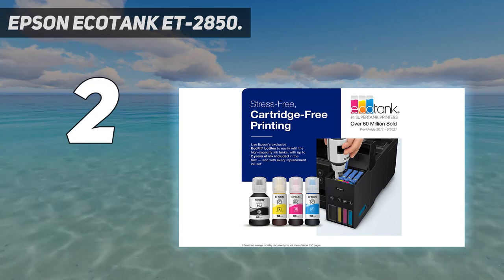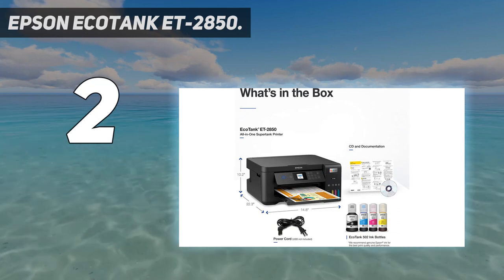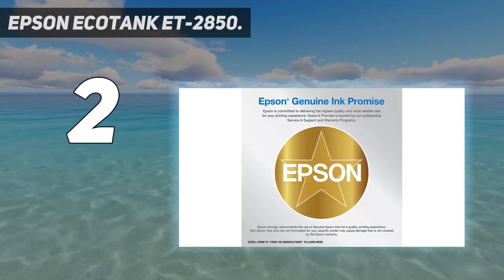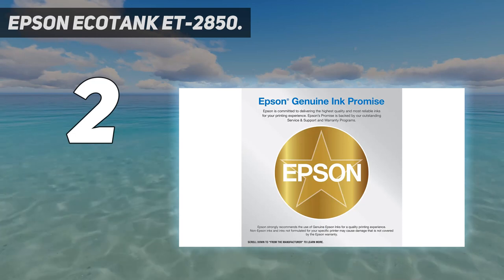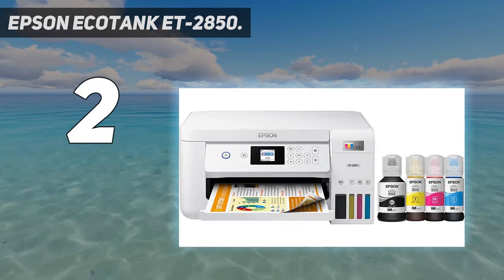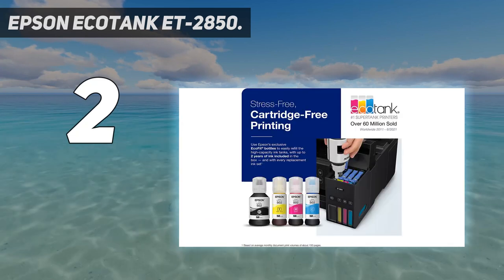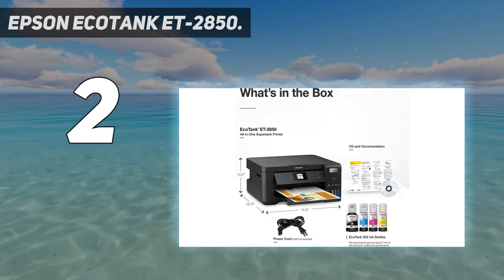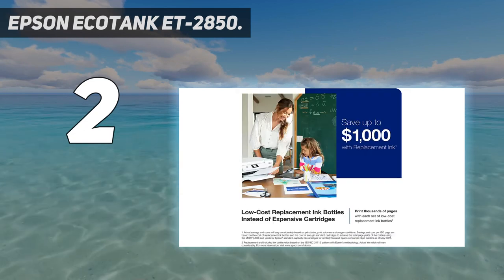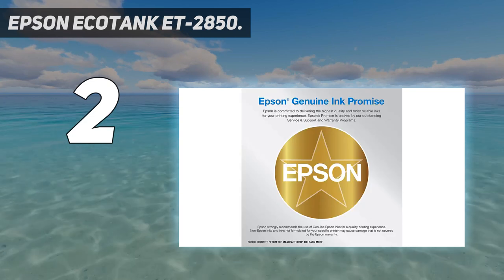Innovative cartridge-free printing: high-capacity ink tanks mean no more tiny, expensive ink cartridges. Epson's exclusive EcoFit ink bottles make filling easy and worry-free. Dramatic savings on replacement ink — save up to 90% with replacement ink bottles versus ink cartridges. That's enough to print up to 7,500 pages black / 6,000 color, equivalent to about 90 individual ink cartridges. Up to two years of ink in the box, and with every replacement ink set, for fewer out-of-ink frustrations. Zero cartridge waste: by using an EcoTank printer, you can help reduce the amount of cartridge waste ending up in landfills.